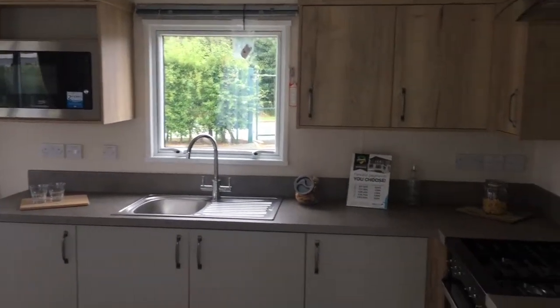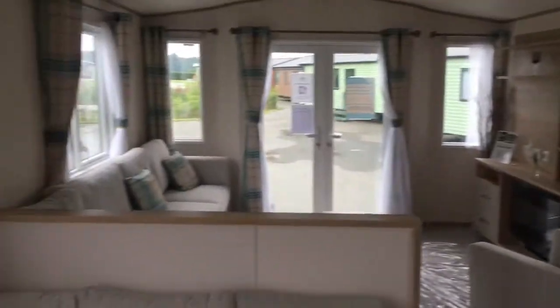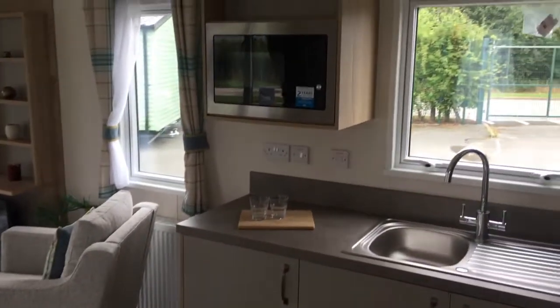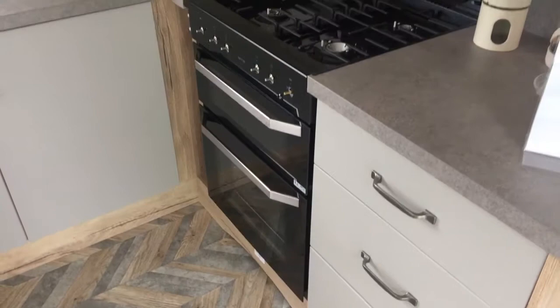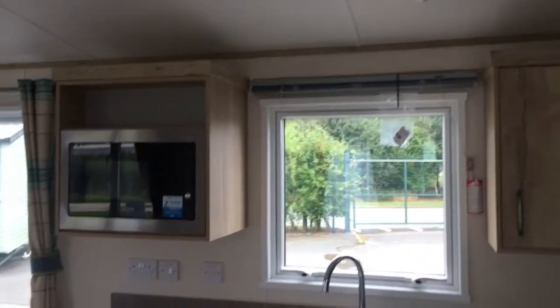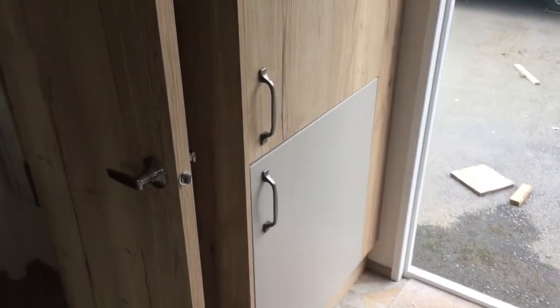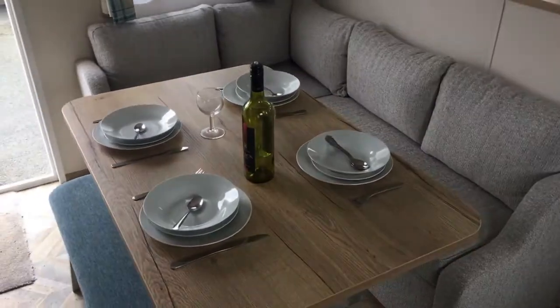As you enter the holiday home, you come into this lovely kitchen area and dining seating area. In the kitchen there's an integrated microwave, and a full size gas cooker with extractor fan. Plenty of cupboard space at head level and below. Over here you have an integrated fridge freezer which is built in. The dining area comfortably fits four people — you could also get six people on there as well.